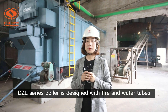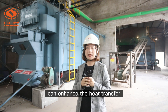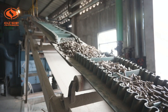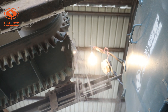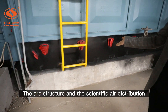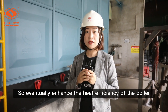The DCL series boiler is designed with fire and water tubes. The use of threaded smoke tubes can enhance the heat transfer. The arc structure and the scientific air distribution can enhance the full combustion of the fuel, so eventually enhance the heat efficiency of the boiler.